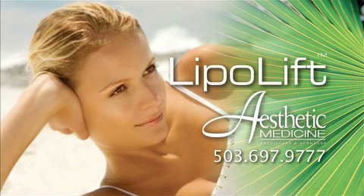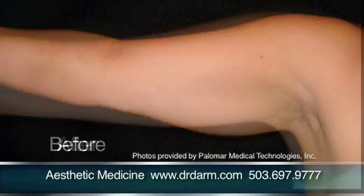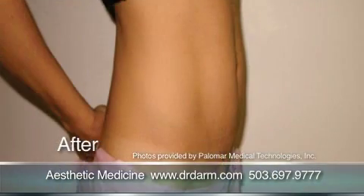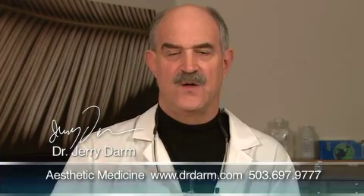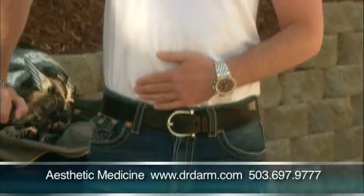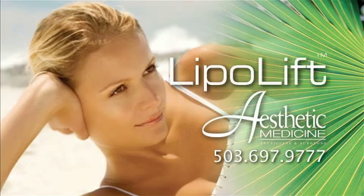The LipoLift 3 is an amazing procedure. It's our one-and-done way of getting rid of those little bulges, that unwanted fat. This particular procedure not only gets rid of fat, but it also tightens the skin. You can get rid of as much fat as you can with traditional liposuction, but without the trauma. It's extremely safe. It takes about three hours to perform the procedure. It's the next way of laser lipolysis, and we think the most advanced laser on the market.